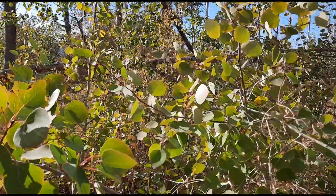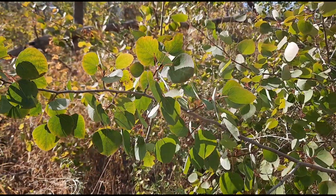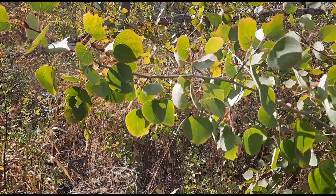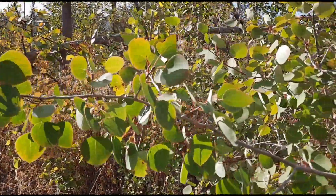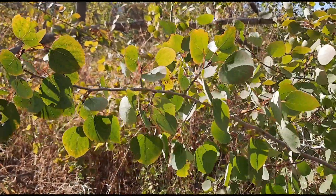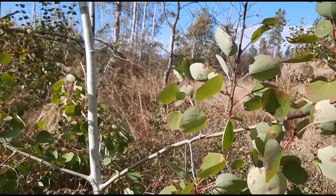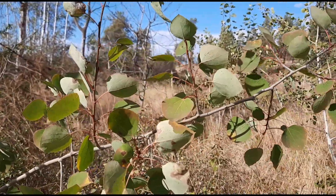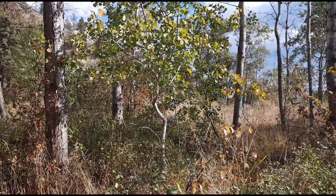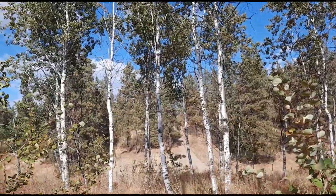Trembling aspen is a member of the willow family, so the bark, leaves, and catkins contain aspirin-like salicylates, which can relieve pain, reduce inflammation, and reduce fever. A tea or tincture from the bark has been used to regulate bile release to help with digestion. The powder can be applied to the skin as a mild sunscreen. Bark tea has also been used to relieve cough and sore throat, as well as to kill parasitic worms.